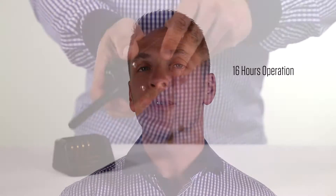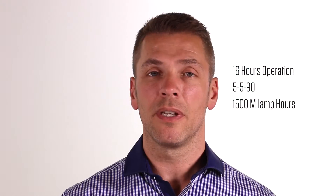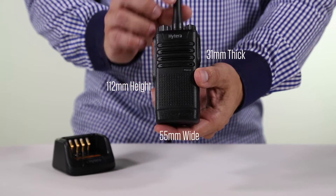In digital mode, its battery operates for at least 16 hours under a duty cycle of 5/5/90 at 1500 mAh. In layman's terms, that's a really long time, especially given that this unit is only 112 x 55 x 31 mm in size and weighs only 270 grams.